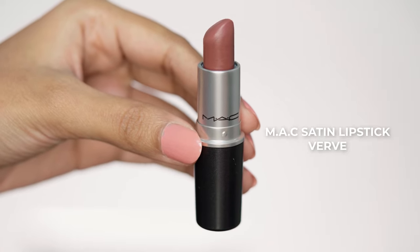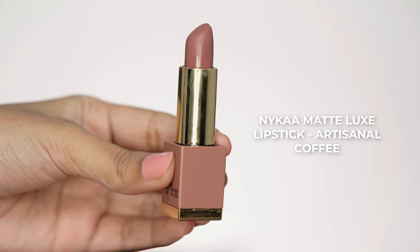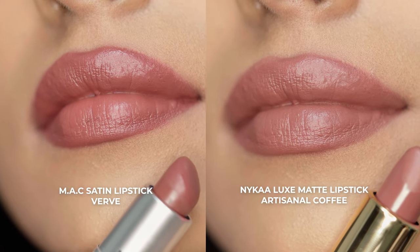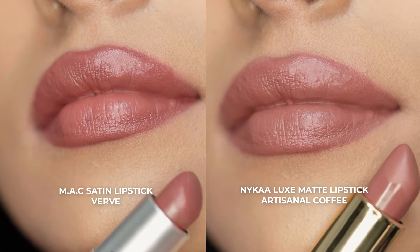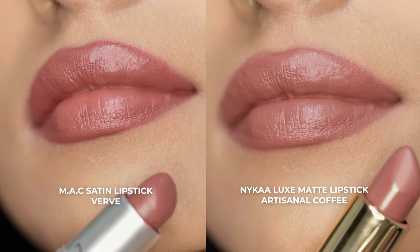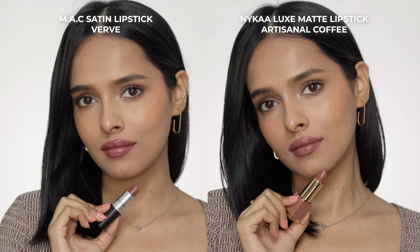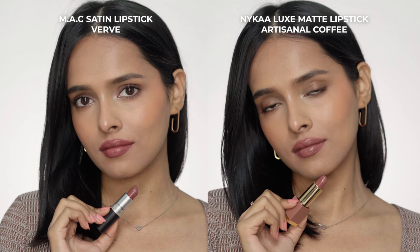The final shade is Verve from MAC, which has a satin finish, and the dupe is from the Nykaa Luxe Matte Lipsticks in the shade Artisanal Coffee. Artisanal Coffee is a bit more muted brown, while Verve has a bit more vibrance — a tint of burgundy. Artisanal Coffee is a very cool toned brown nude shade. The finish of both shades is similar, and both are cool toned deep brown shades that give you sort of a vampy look.